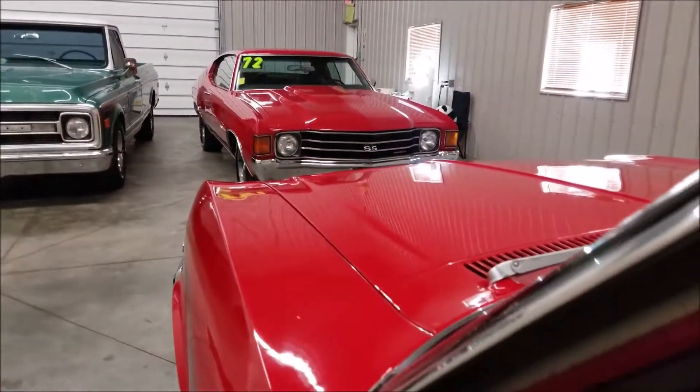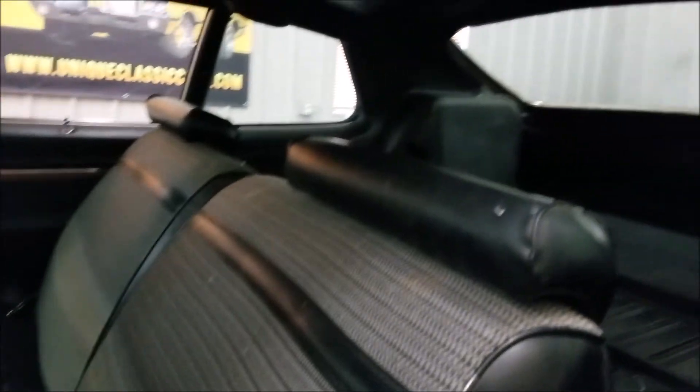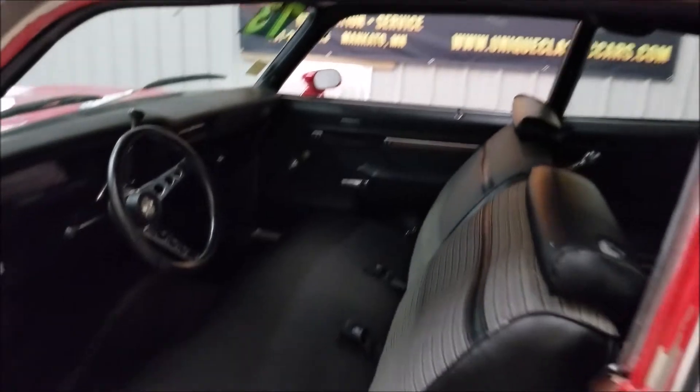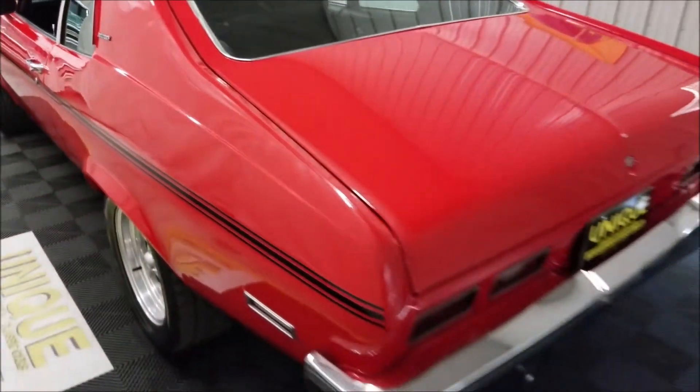Get it off the high idle — there we go. Hear that little rumble to it. Headliner could use a little TLC — needs to be replaced, it's coming down a bit. Slip around to the back here — a little rumble out of that 350.